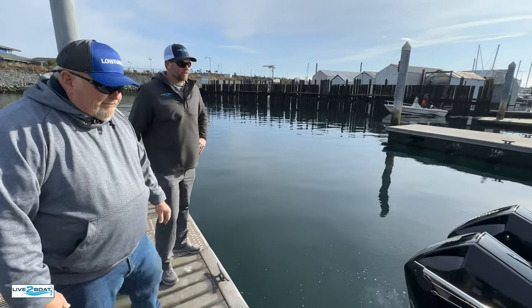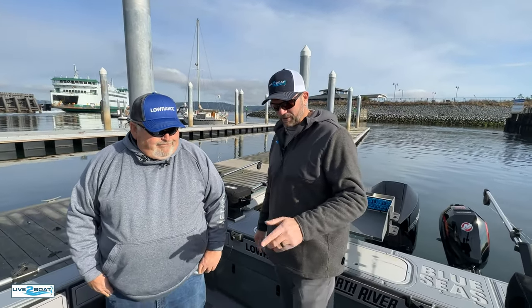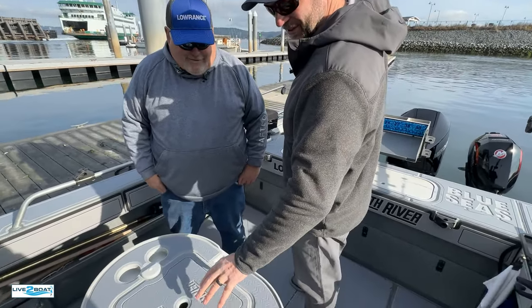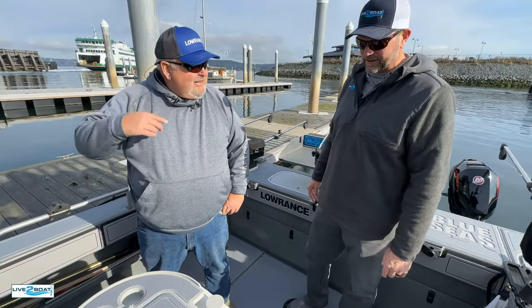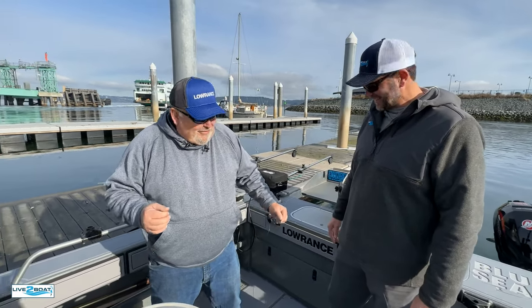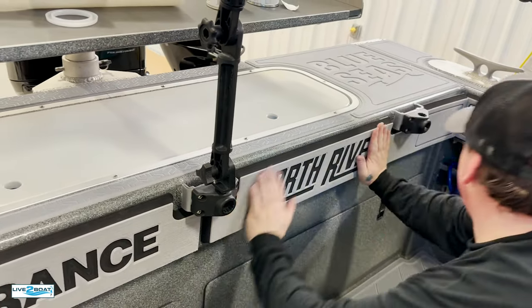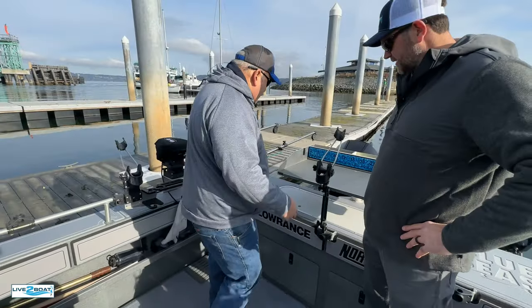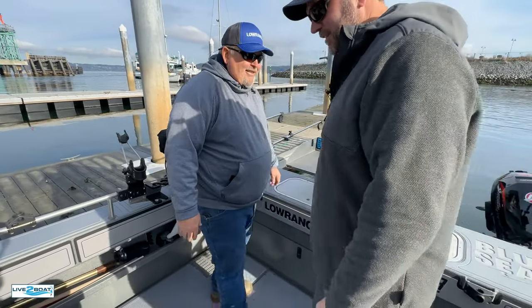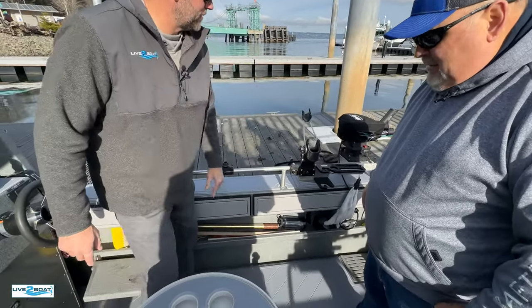We're on the aft deck of the Salt Patrol now. One thing I noticed here is the new C deck — we were there to watch the install up at Blue Seas in Burlington. Feel it, you're not moving on this. It's way better than non-skid, it's so quiet, it really warms up these aluminum boats. It's comfortable on the feet, it's got a little give, but yet you don't move. And then the bolsters — you got some padding for our old knees. Nice thick bolsters all the way around.